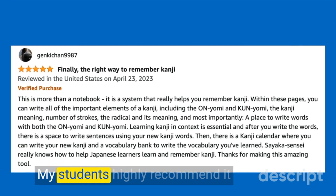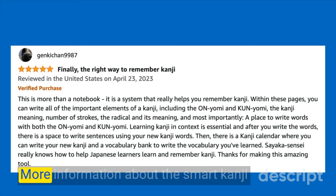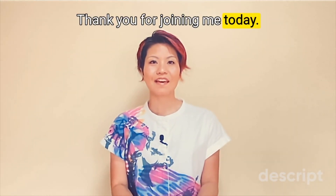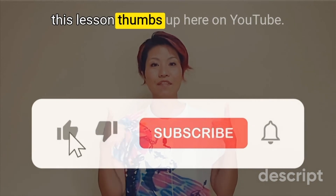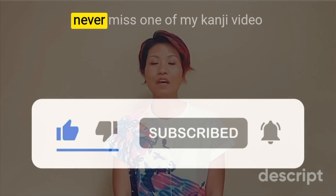My students highly recommend it and it has proven to be effective. More information about the Smart Kanji Study System workbook is in the detail box. Thank you for joining me today! If you find this lesson helpful, I would love to know — give this lesson a thumbs up here on YouTube. You can also subscribe so that you never miss one of my kanji videos. 一緒に漢字を勉強してくれてありがとうございます。次のビデオで会いましょう。またねー。